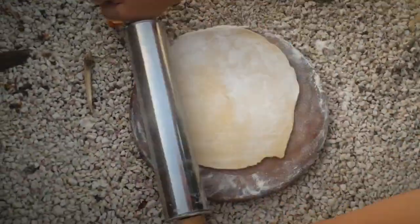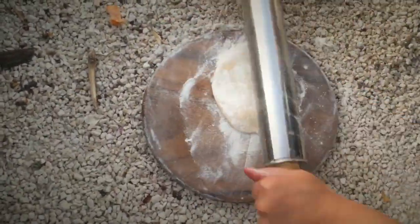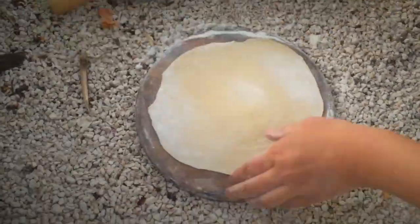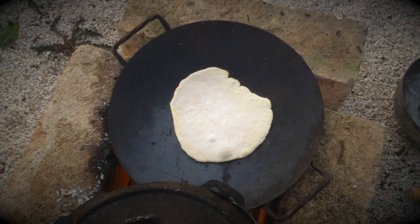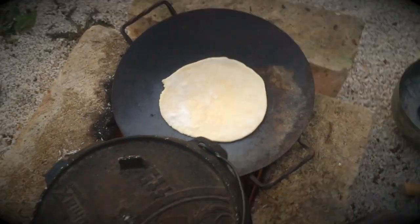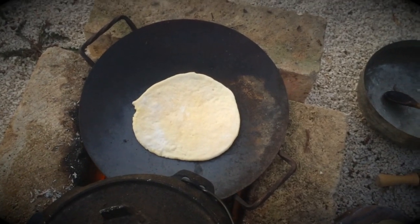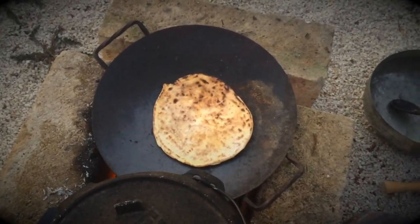I decided to prepare some flatbread to go with the stew, consisting simply of flour, salt, water and a little oil.